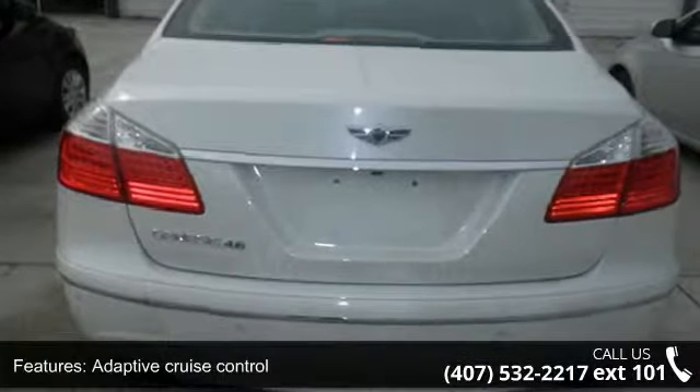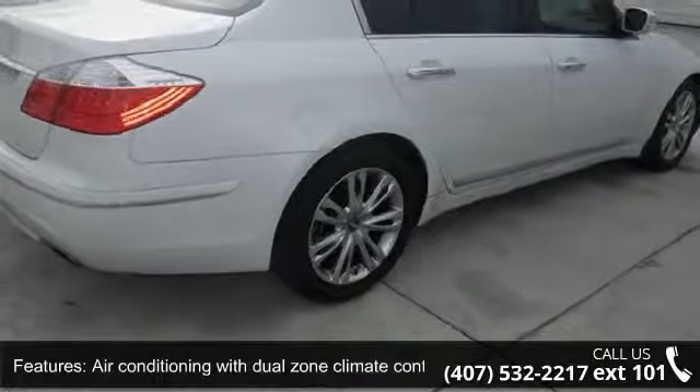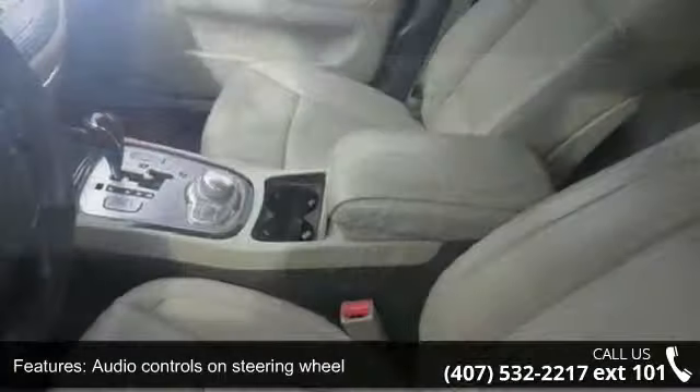Additional features include driver memory seats, head airbags, curtain first and second row, heated driver seat and leather seats. A test drive is waiting for you.